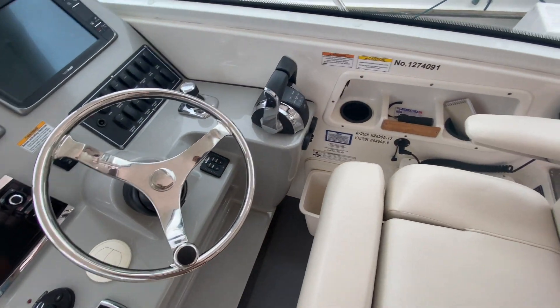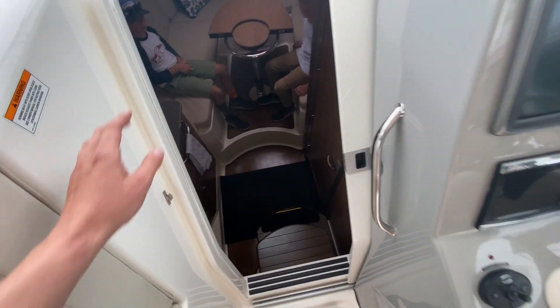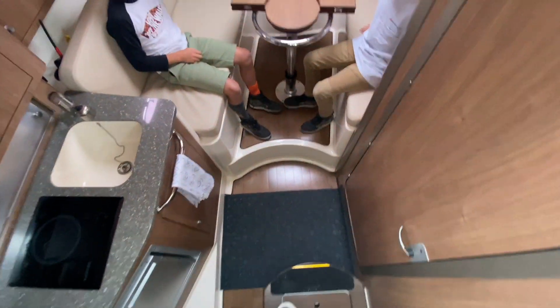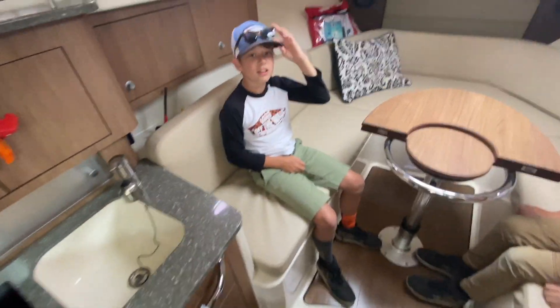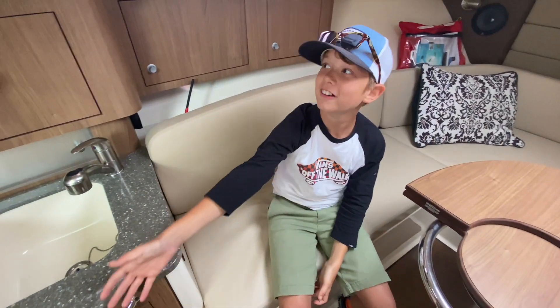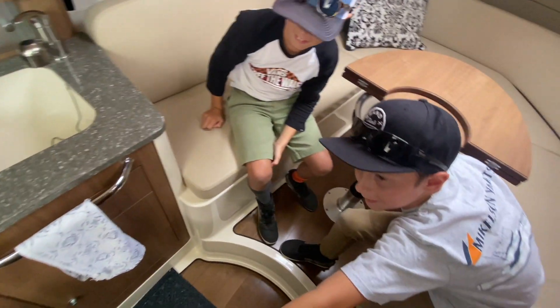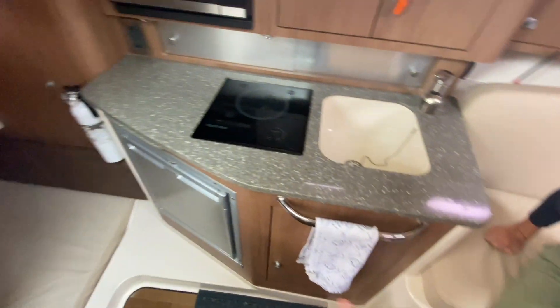We're listing this because the nice gentleman is buying a Michelson 43 right now. Coming down inside — this thing is so cool because it has a mini refrigerator and microwave, a stove, and look at how big that bed is. It's so giant.